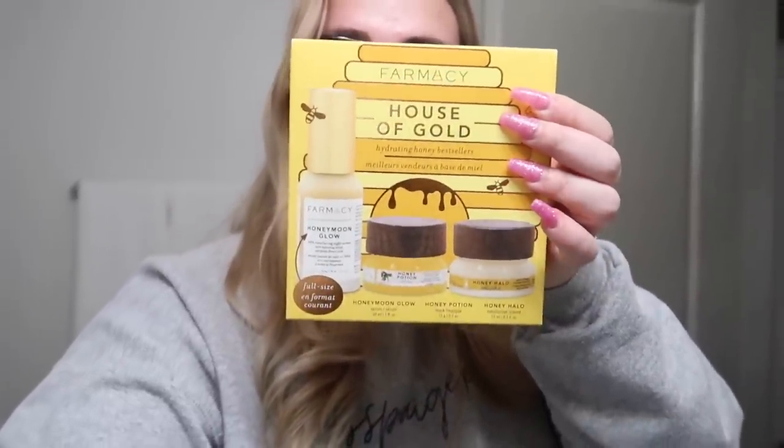So that was my winter nighttime routine. I'm going to work on editing a video, and later Jarvis and I are going to play some Among Us with a few friends. Now it's time for the giveaway — since I showed you guys my skincare routine, I thought it would be fitting to give away some skincare. I'm giving away this set from Farmacy: their House of Gold Hydrating Honey Best Sellers. You get three products — the serum is full size and the other two are minis. I use their moisturizer every single morning and night and I'm almost out of it. Check the description box for how to enter.